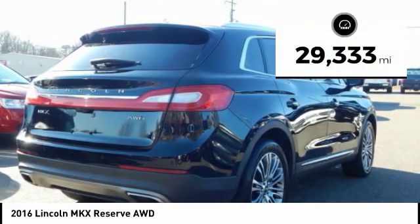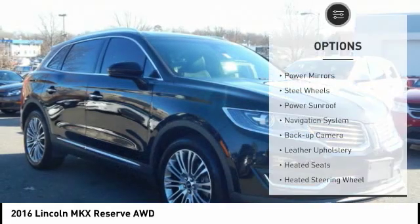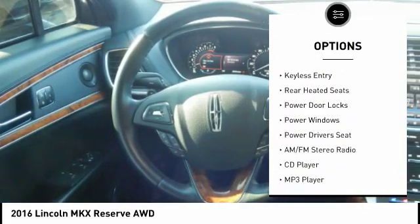This vehicle has less than 30,000 miles. Here are some of this vehicle's great options: power mirrors, steel wheels, power sunroof, navigation system, and backup camera.